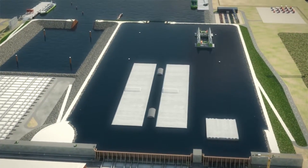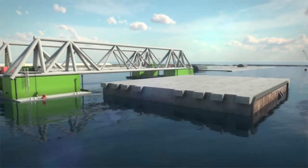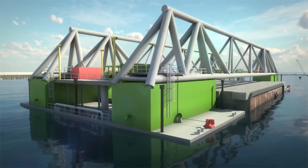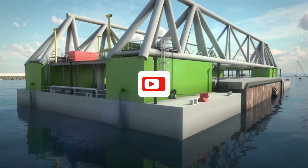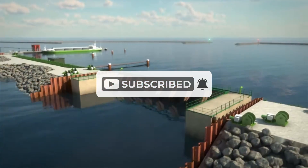What do you think about this project? Share your thoughts in the comments section below and don't forget to like this video if you enjoyed it. For more updates on this project and other projects happening around the world, subscribe to this channel.